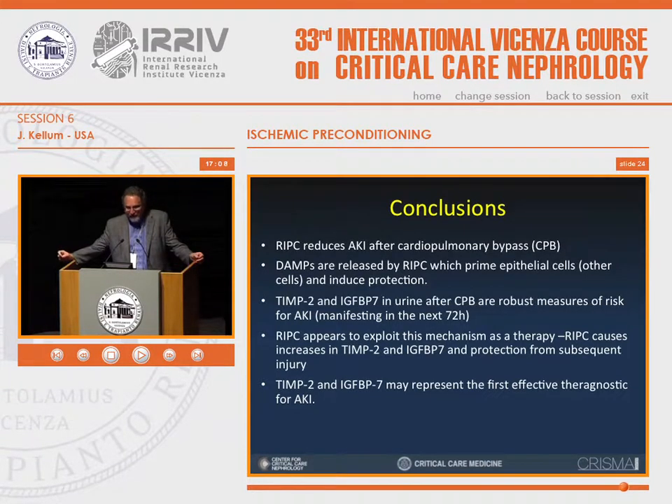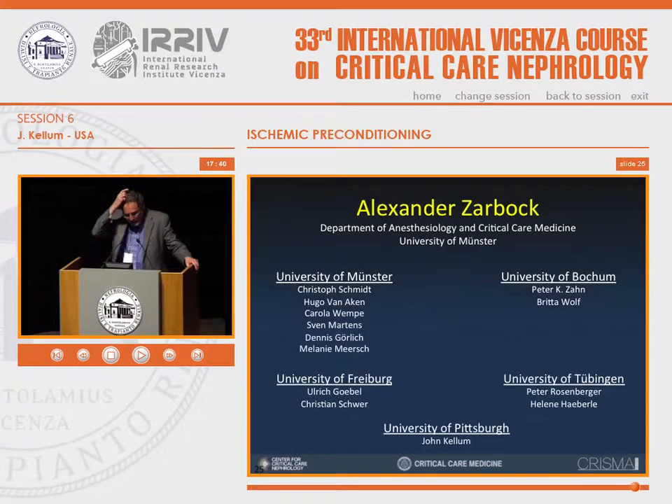In conclusion: remote ischemic preconditioning reduces acute kidney injury after cardiac bypass. Damage-associated molecular patterns appear to be released from RIPC and prime epithelial cells to induce protection through mechanisms we don't fully understand. TIMP-2 and IGFBP7 in the urine after cardiopulmonary bypass are robust measures of risk for AKI after cardiac surgery, and remote ischemic preconditioning appears to exploit this mechanism preemptively. TIMP-2 and IGFBP7 may represent the first effective theragnostic for acute kidney injury. Credit goes to Alex Zarbak as PI and the investigators at four centers in Germany.